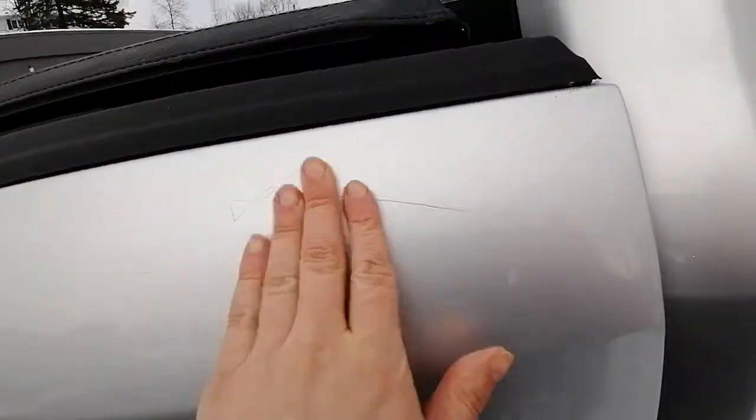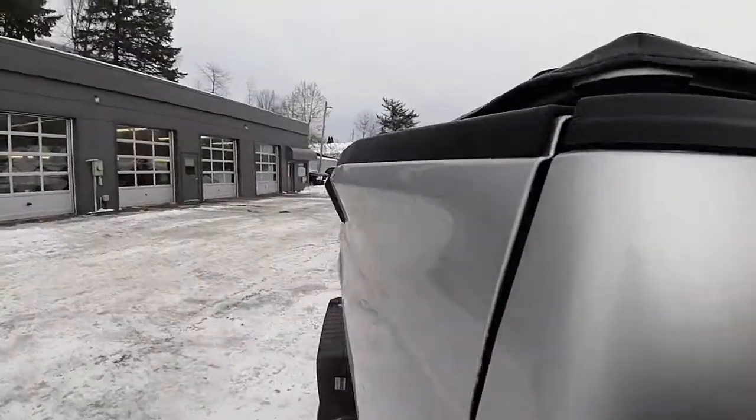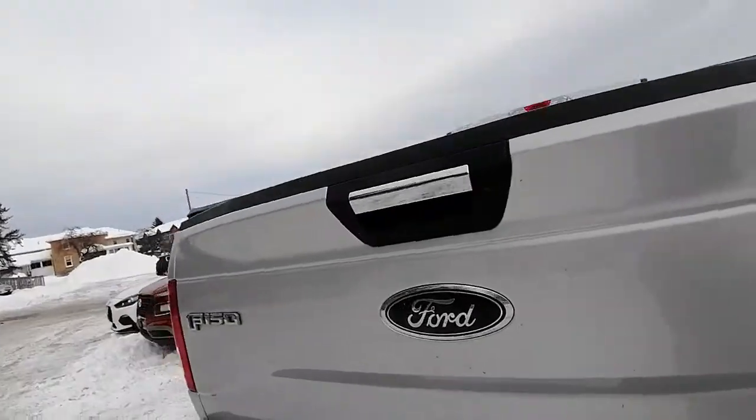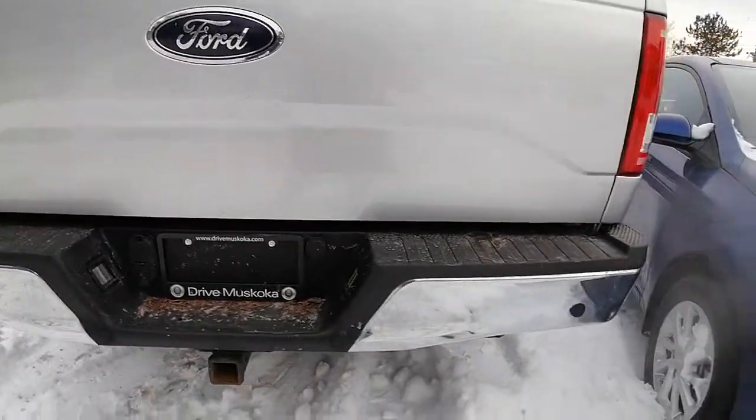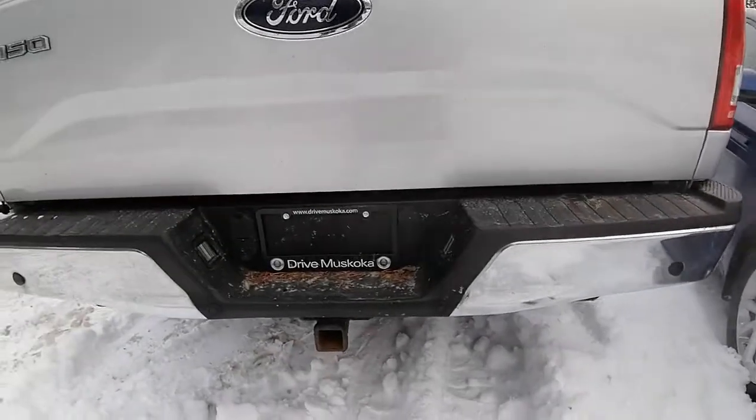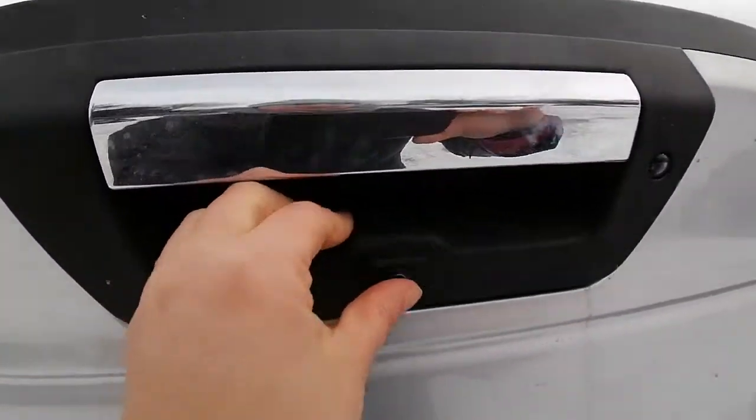I just want to point out this little scuff up here — nothing too major, definitely something we can look into buffing out for you. The back tailgate is in good condition, and we've got the trailer hitch down there and the backup camera right here.